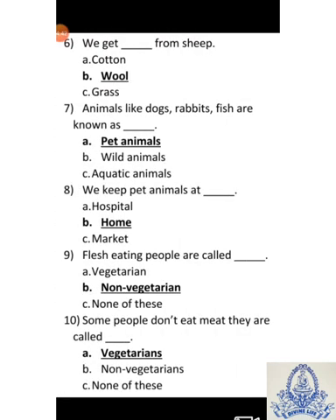Sixth: We get dash from sheep. A-Cotton, B-Wool, C-Grass. Answer is B-Wool. Seventh: Animals like dog, rabbits, fish are known as dash. A-Pet animals, B-Wild animals, C-Aquatic animals. Answer is A-Pet animals. Eighth: We keep pet animals at dash. A-Hospital, B-Home, C-Market. Answer is B-Home.